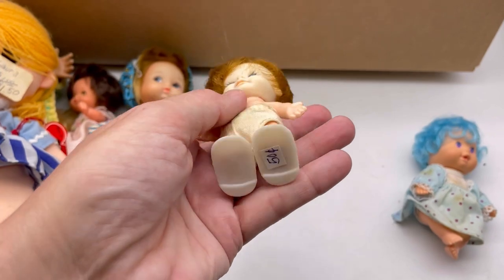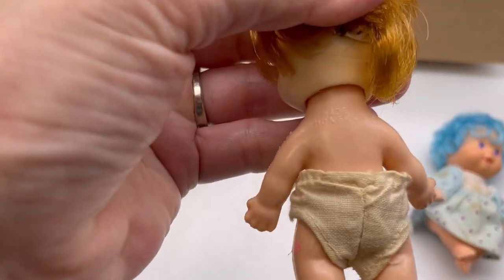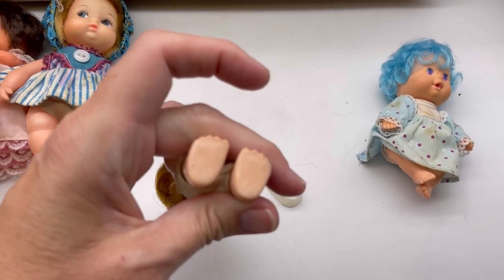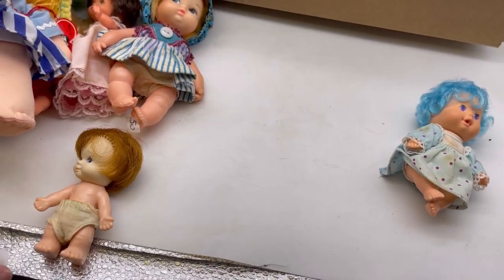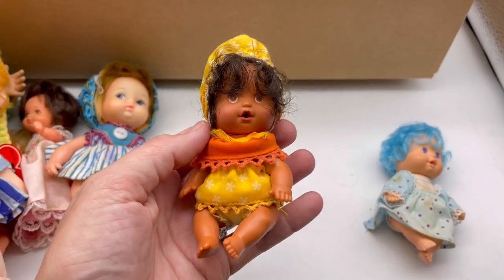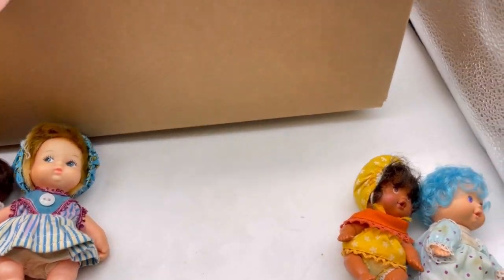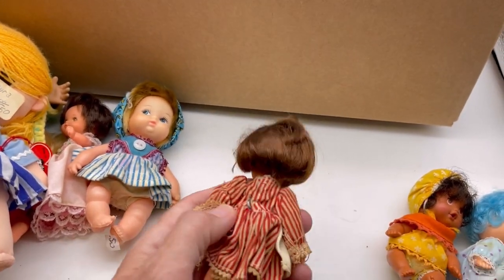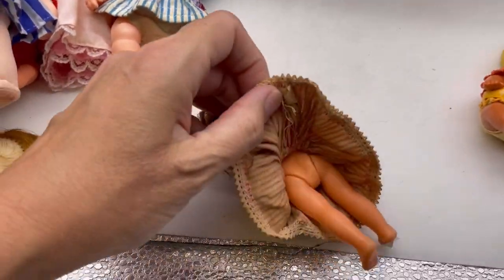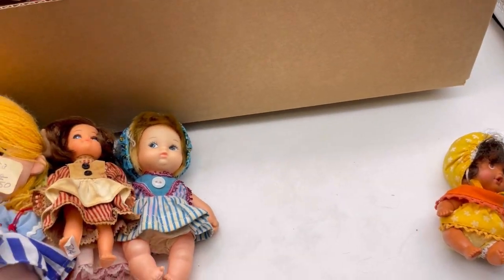This looks like — I think I've sold these before. Pee Wees, maybe? Made in Hong Kong. I was thinking it was a Pee Wee — P-E-E-W-E-E — but I could be wrong. I think this one is Strawberry Shortcake too, and she is super cute. This one kind of looks like maybe just another Hong Kong. Definitely vintage and fun. It's a great way to learn when you buy things in bulk like this — very educational.